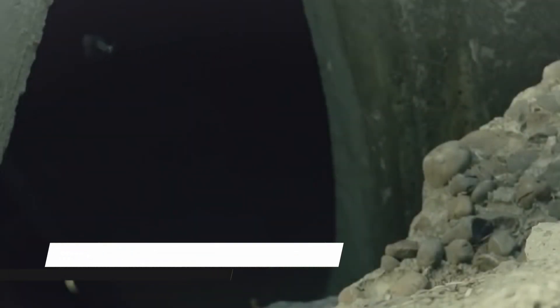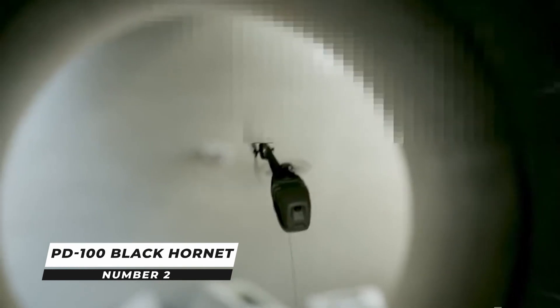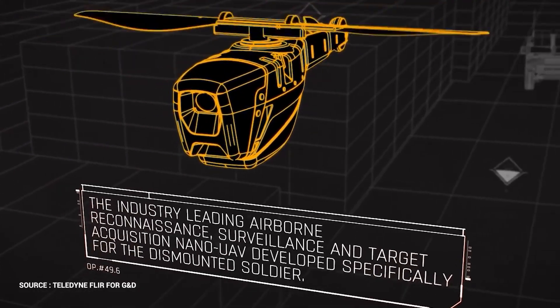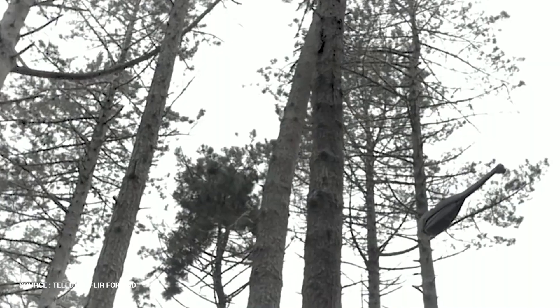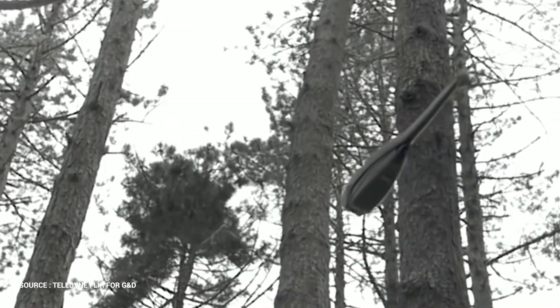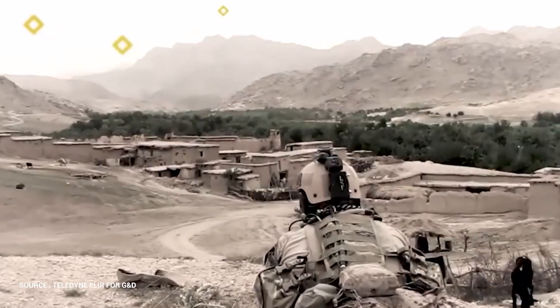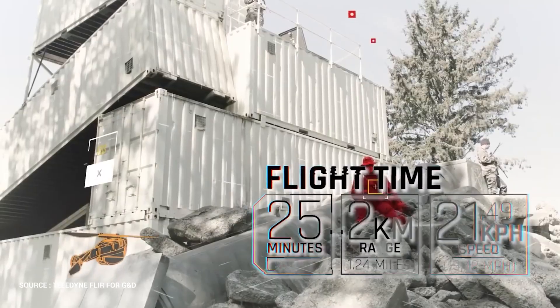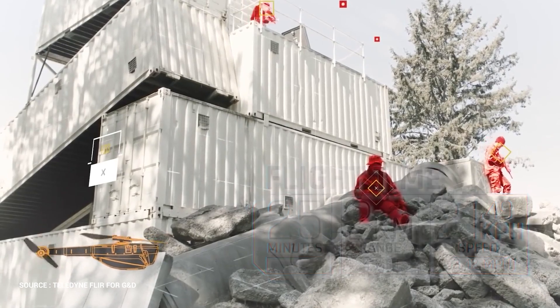Number 2: PD-100 Black Hornet. FLIR System's PD-100 Black Hornet is a small unmanned aerial vehicle. Armed forces can use the Black Hornet UAV to spy on prospective threats. The small, remote-controlled rotorcraft aids in the rescue of soldiers on the front lines. The Black Hornet has a top speed of 10 meters per second and can last up to 25 minutes on a single charge.